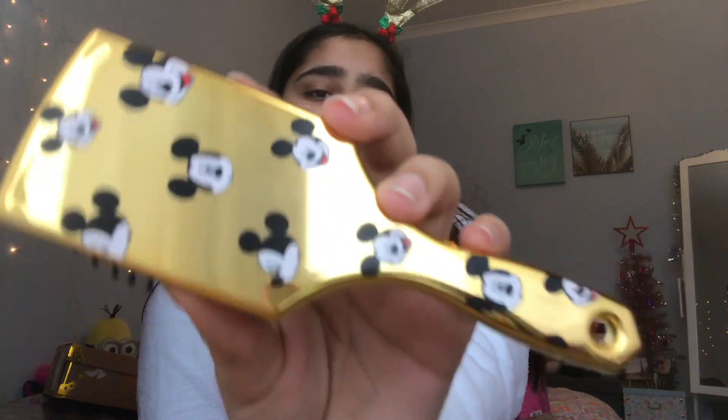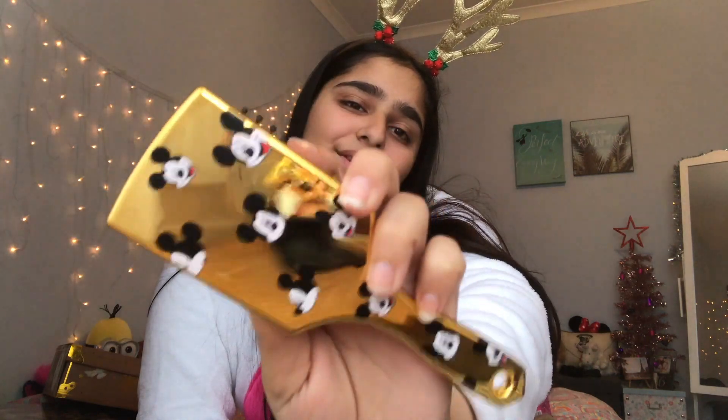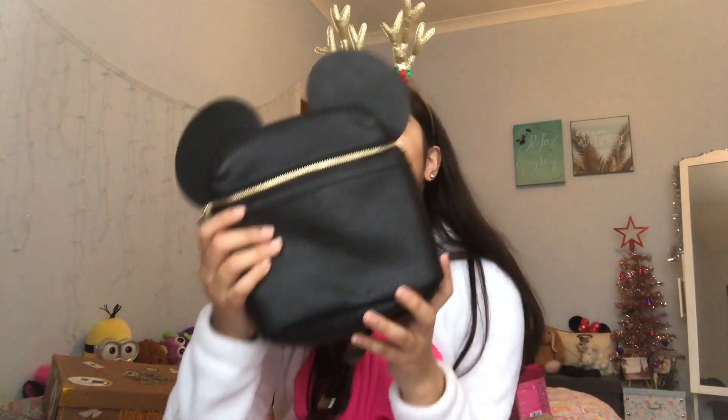Carrying on with the Disney theme, I got this little Mickey Mouse hairbrush - it's so tiny and it's gold with little Mickey Mouses on it. And again with the Mickey Mouse theme, I got a backpack with little Mickey Mouse faces on it. It's a small one I can use whenever I go out. I really love backpacks like this.